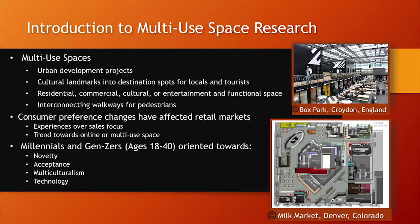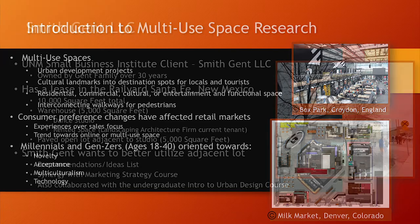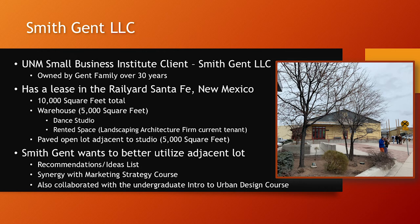However, the multi-use space has become a popular trend within the retail market as consumer preferences have shifted towards looking for experiences rather than just shopping. Parts of this have come as a result of shifts within generations — millennials, categorized between the ages of 18 and 40, who are more oriented towards novelty, cultural acceptance, multiculturalism, and are very well-versed with technology. We did this research on behalf of our client, Smith-Gent LLC, through the Small Business Institute as part of our marketing strategy course.